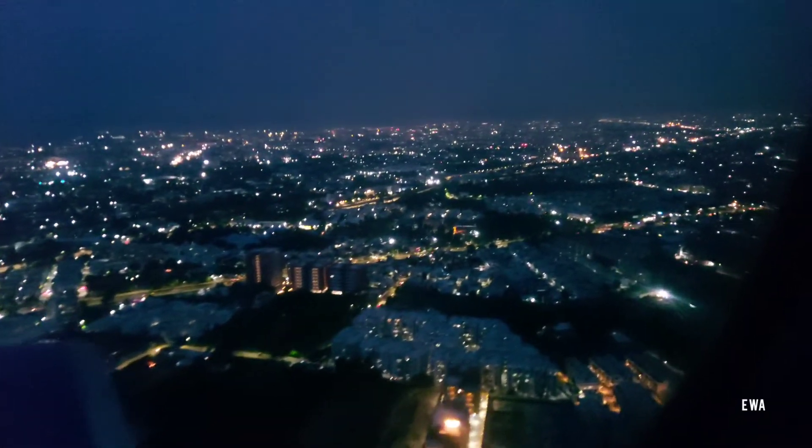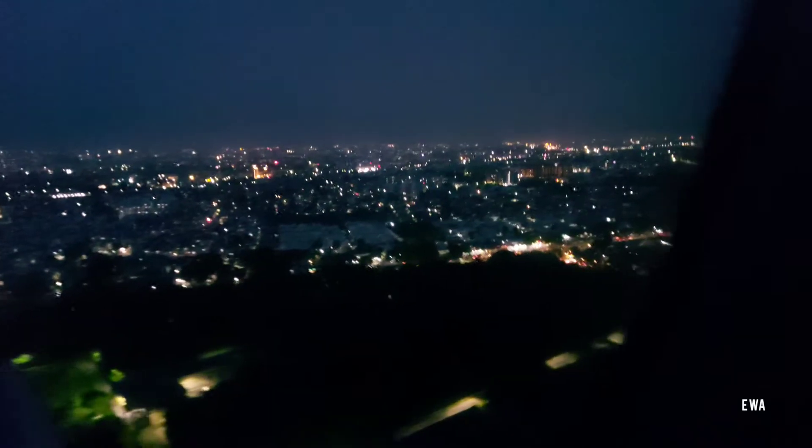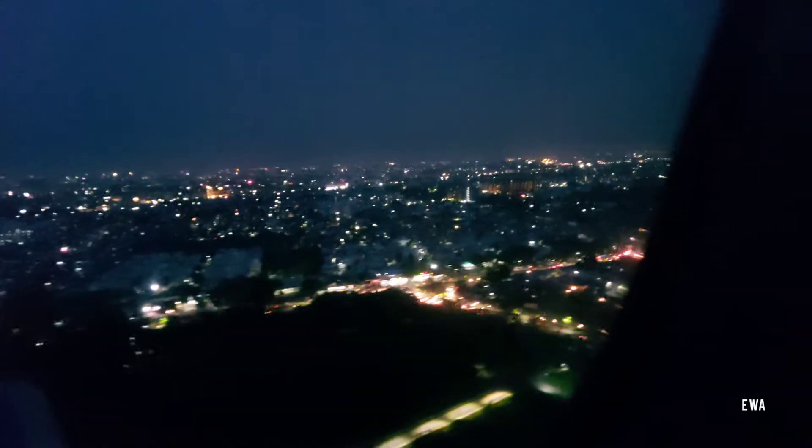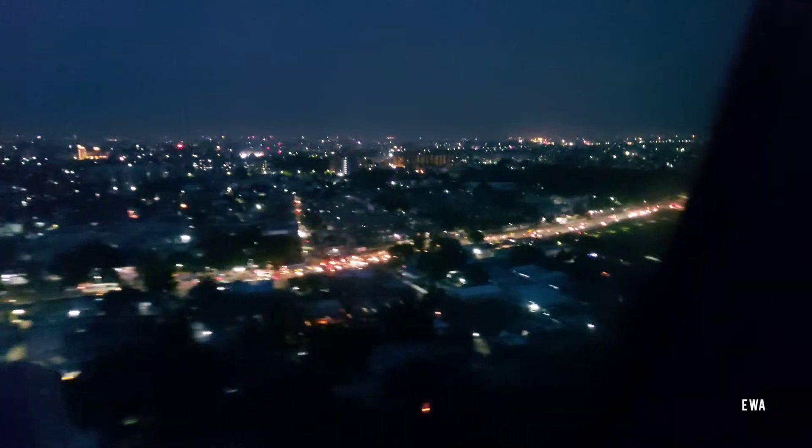And now we've reached Ahmedabad. This is an aerial view of Ahmedabad city and we're going to land shortly at Sardar Vallabhbhai Patel Airport.